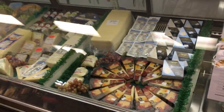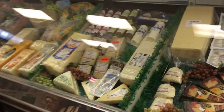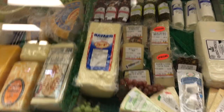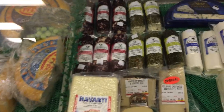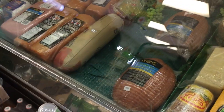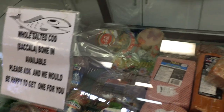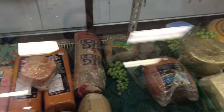In our deli counter we've got lots of cheeses: Parmigiano Reggiano, brie, camembert. Lots of goat cheese, different cheeses. Ham, lots of meat for cold cuts. If you need any cold cuts let us know and we'll do some up for you.